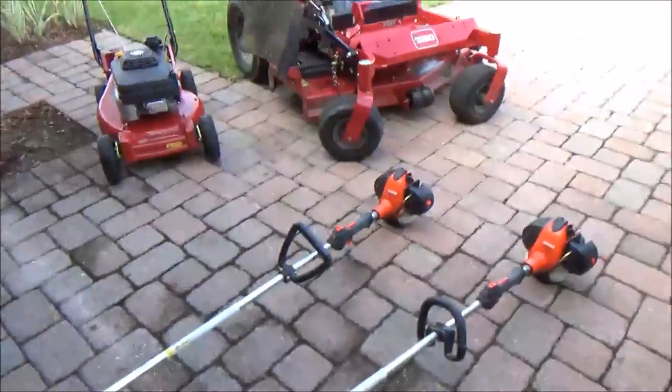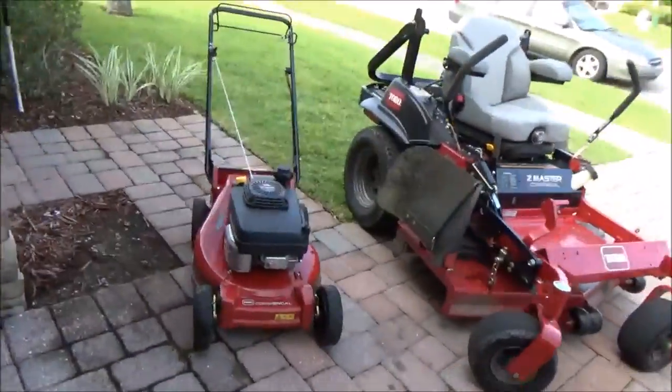YouTube. I said I'd finally make a video, so here it is. This is my 2015-2016 lawn care setup.